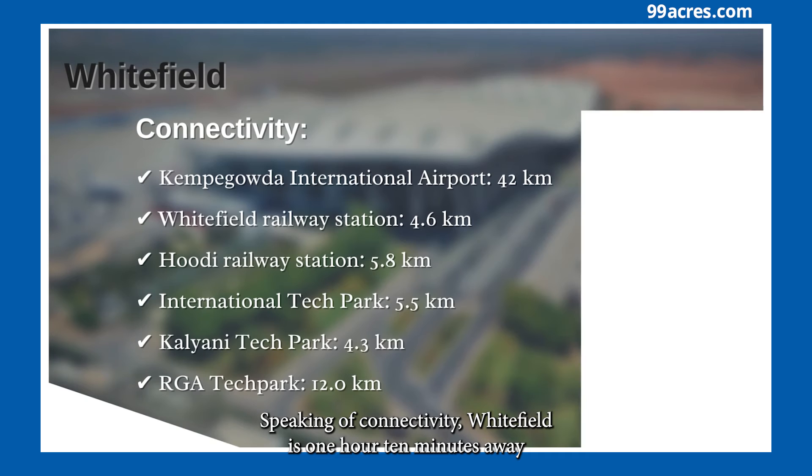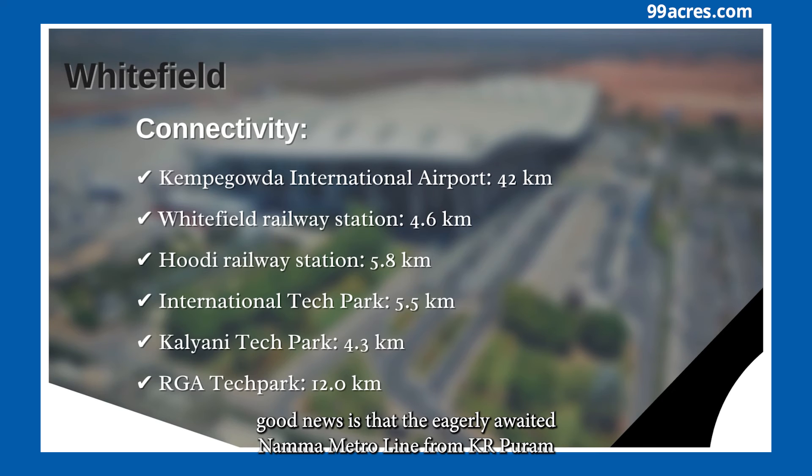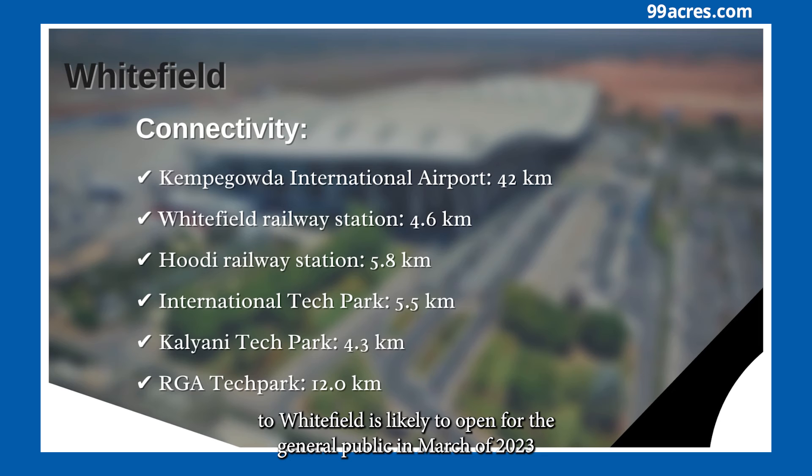Speaking of connectivity, Whitefield is about 1 hour 10 minutes away from the Kempegowda International Airport. The Whitefield Railway Station is just 10 minutes away, and the Hoody Railway Station is 21 minutes away. Whitefield also enjoys close proximity to major IT parks such as ITPB and Kalyani. The nearest metro station is around 14 kilometers away, but the Namma Metro line from KR Puram to Whitefield is likely to open for the general public in March 2023.